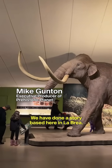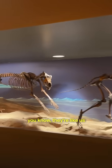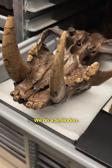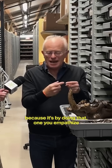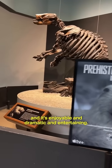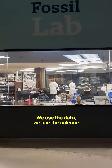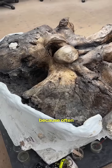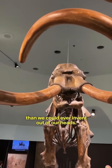We have done a story based here at La Brea. The beauty of doing the Ice Age series is they're all mammals — they're like us. They're social, they've got complex lives. We don't just do smilodons; we do a smilodon. This is an individual's life. Because by doing that, you empathize, and it's enjoyable and dramatic and entertaining. But also you understand that we use the data, we use the science as the starting point of these stories, because often Mother Nature comes up with much better stories than we could ever invent out of our heads.